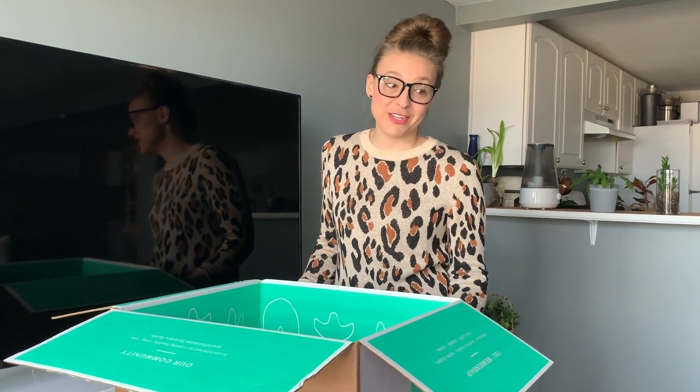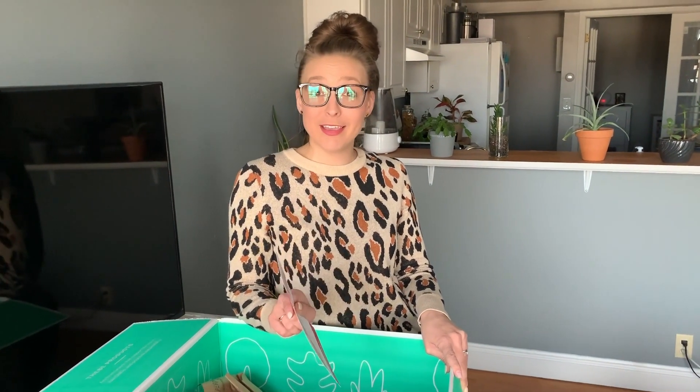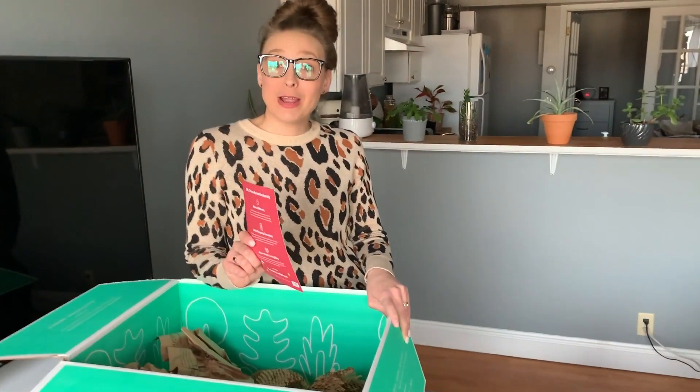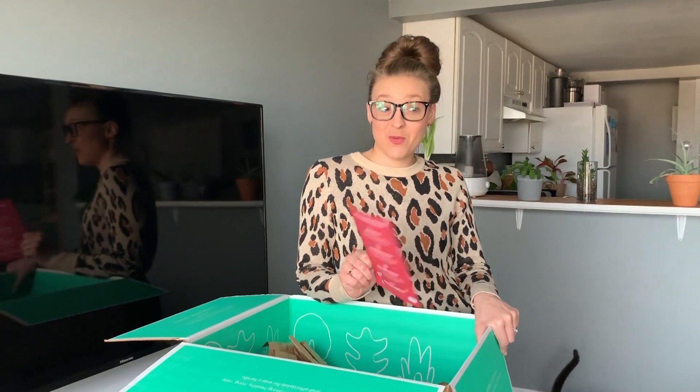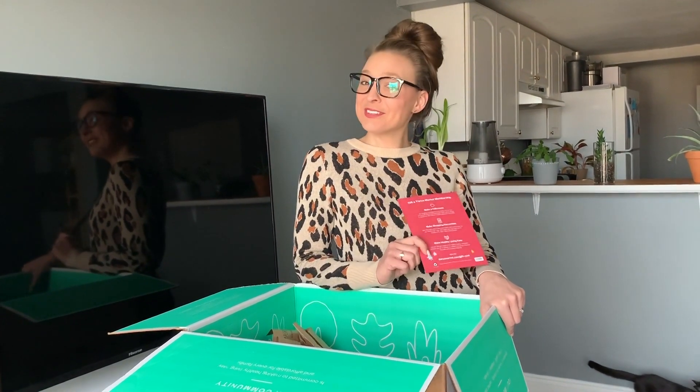I just wanted to share our first unboxing with Thrive Market — thanks for watching. I am thinking of doing a HelloFresh unboxing, because we are receiving our box and we love HelloFresh. So stay tuned!